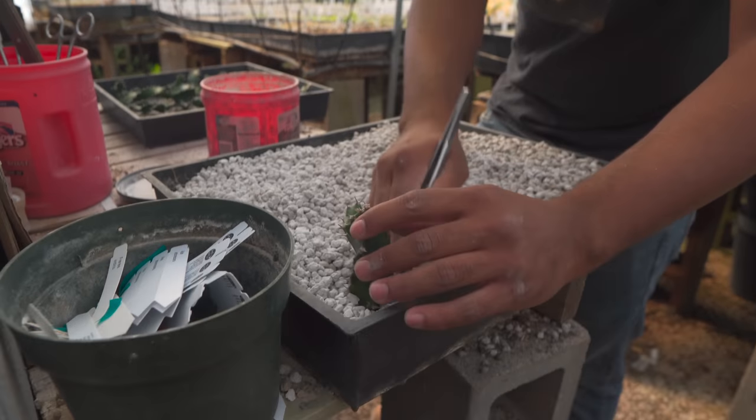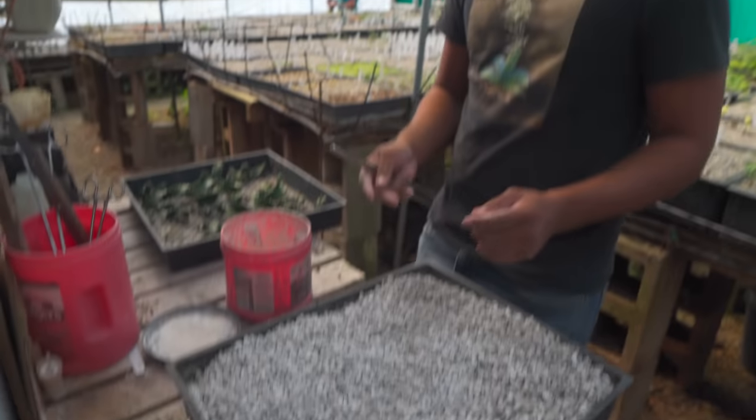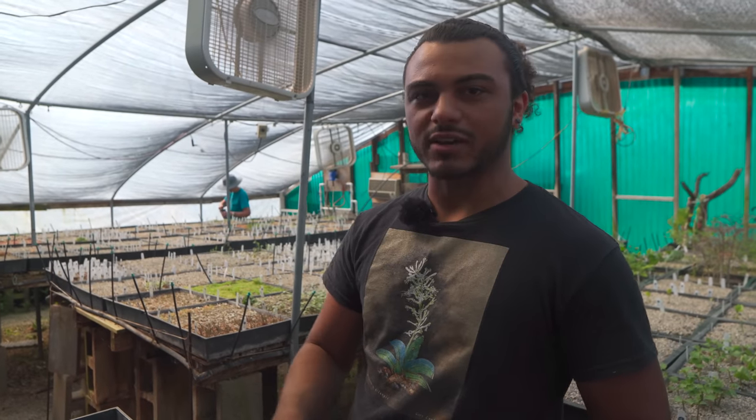Then it's just simple — just sliding that guy in, packing it around a little bit. And for more top-heavy stuff, we like to cover it again with just gravel to weigh it down a little bit.